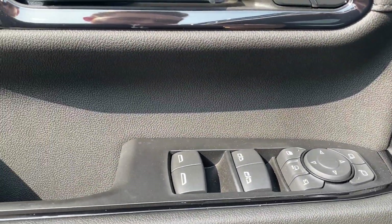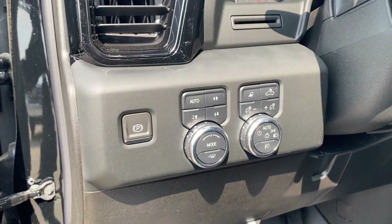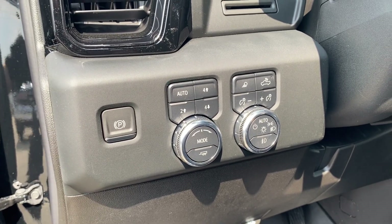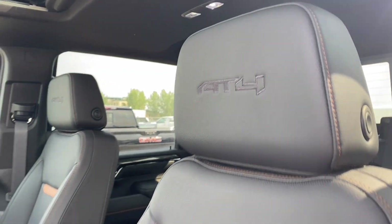Power windows, mirrors and locks with memory settings and power folding and extending capability. On the panel next to the steering wheel you have your electronic parking brake, several different driving modes and some interior and exterior lighting controls. The black leather seats with your Kalahari accents and your AT4 etching at the top on the headrest.